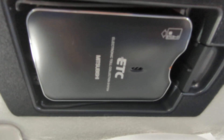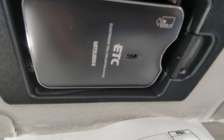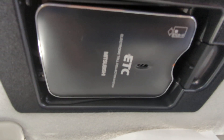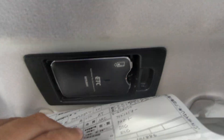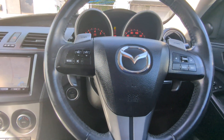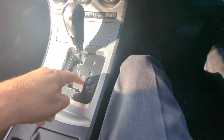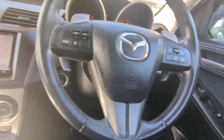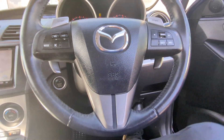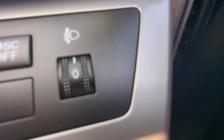And then you have this guy right there — that's your ETC reader, your electronic toll collector. This works like EZ Pass in the States if you're able to get the card for it for the expressway. It does have paddle shifts, so you're going to put it in that mode if you want to use that. On the right side, you have a control for the angle of your headlights — so maybe it's a foggy morning and you want to see the street a little better, that's where you control that.